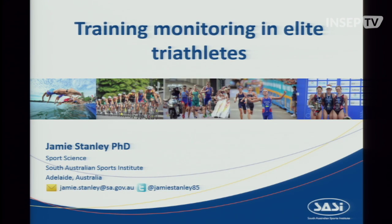Our first speaker, coming from Australia, is Dr. Jamie Stanley. I've had the pleasure of working with Jamie before through a few collaborative projects. He is a handy little triathlete himself at the half Ironman distance, and he is also a performance scientist at the South Australian Institute of Sport in Adelaide. He's going to talk today about training monitoring in elite triathletes. Please join me in welcoming Dr. Jamie Stanley.